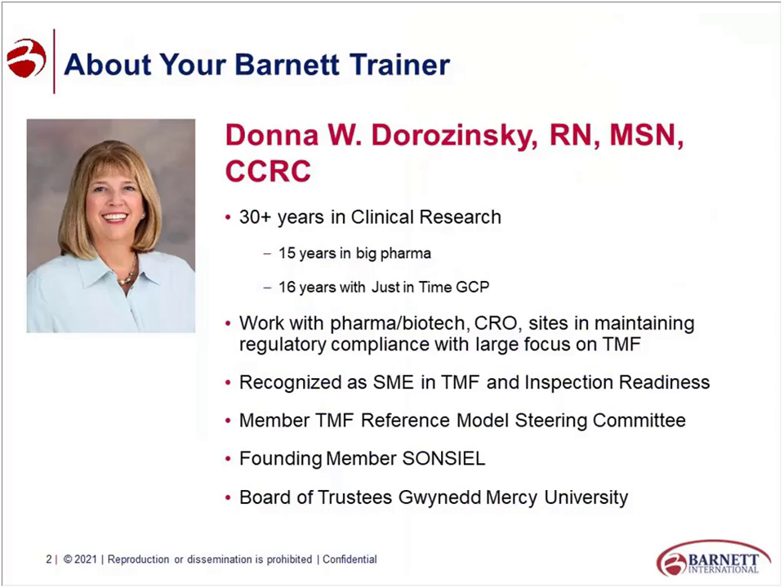I am a subject matter expert on TMF and inspection readiness. I'm a member of the steering committee for the reference model, a founding member of Sancio — which is the Society of Nursing Sciences, Innovators, Entrepreneurs, and Leaders — and I'm on the board of trustees at Glenn and Mercy. So I've been around a long time and done a lot of cool stuff.